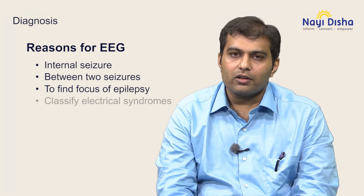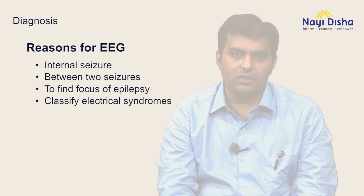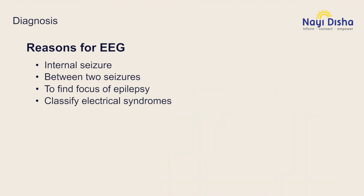The fourth important reason to do an EEG is to classify electrical syndromes. When a seizure episode is happening, it is practically impossible to capture the EEG correlate each time, especially if the seizure happens only occasionally. More often, an EEG is done between seizure episodes, which is more informative to the doctor.